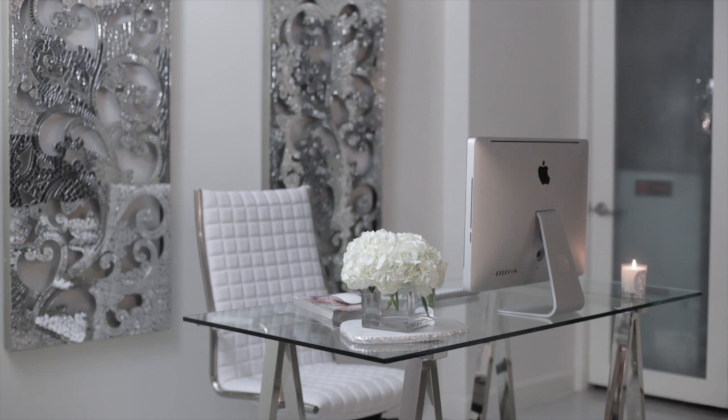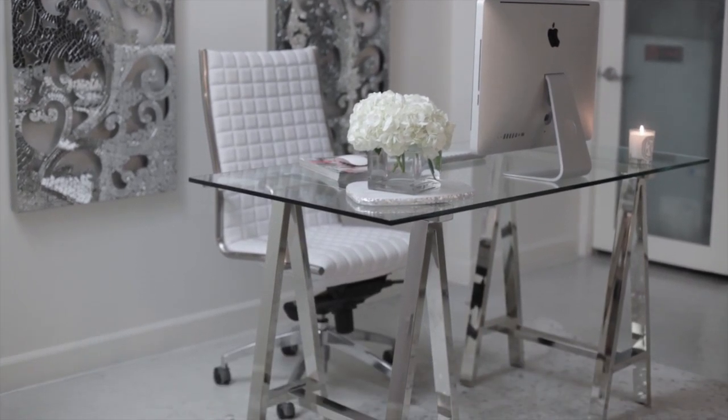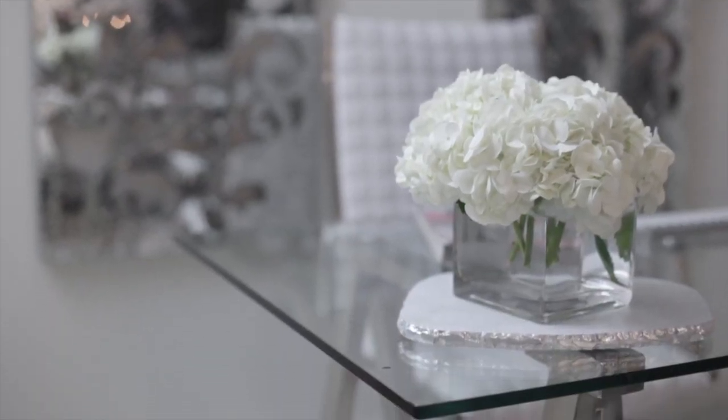My desk is from West Elm — it's a clear glass top and the top is separate from the base. The base is just these reflective legs. I like that it kind of looks like an artist's table instead of a traditional desk. It's bare-boned and minimal; there's not a lot of drawers on it. I like that it was glass because it keeps the space looking open and airy, since it's a smaller space and I wanted to keep it looking light and open.